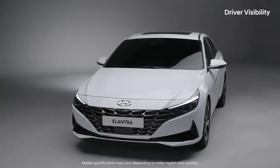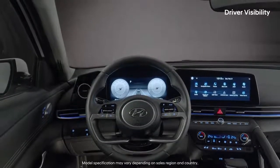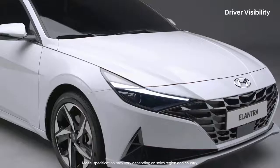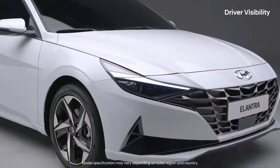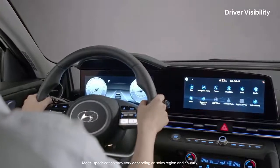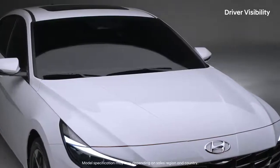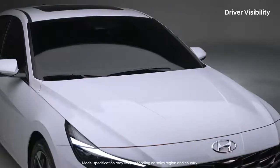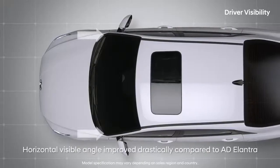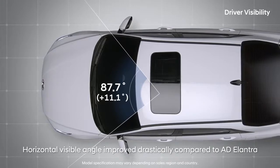A wide open view is crucial for the driver — not just for safety, but also for driving satisfaction. Even with the low and sporty design, the driver's visibility has improved. Shifting the A-pillar backwards, all-new Elantra provides the best horizontal visibility in its class. The horizontal angle seen through the windshield was increased by 11 degrees.